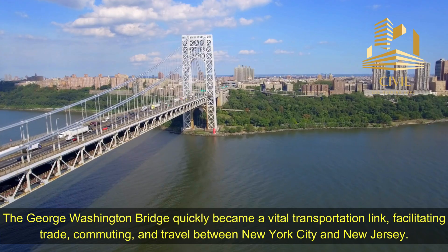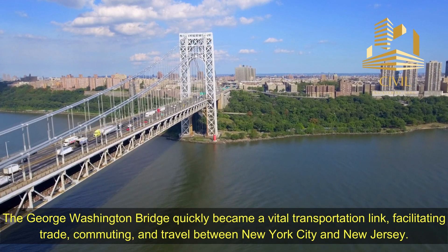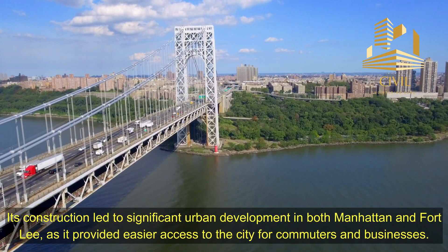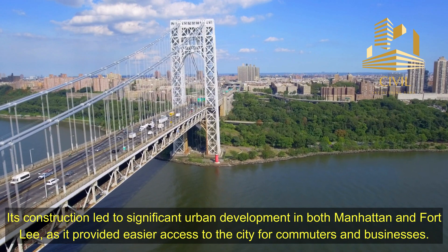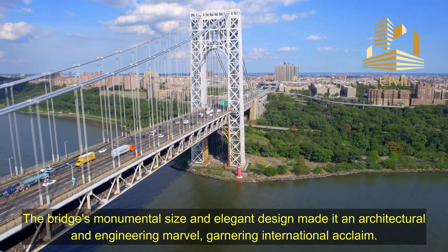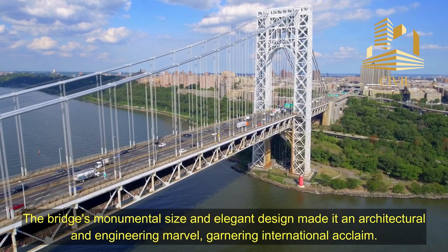Impact and Significance: The George Washington Bridge quickly became a vital transportation link, facilitating trade, commuting, and travel between New York City and New Jersey. Its construction led to significant urban development in both Manhattan and Fort Lee, as it provided easier access to the city for commuters and businesses. The bridge's monumental size and elegant design made it an architectural and engineering marvel, garnering international acclaim.